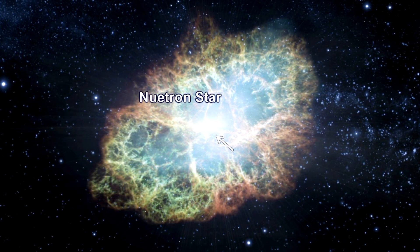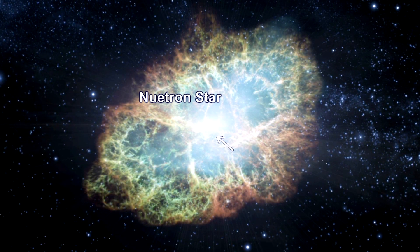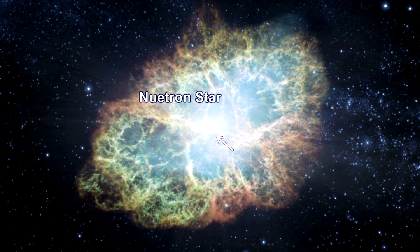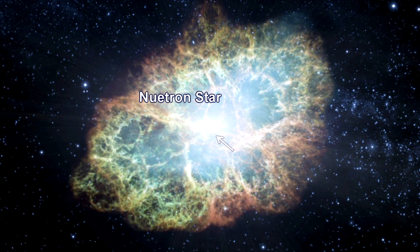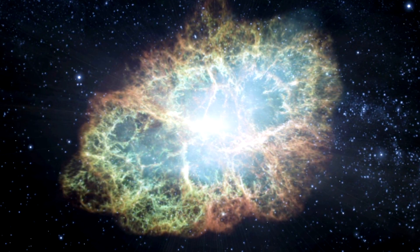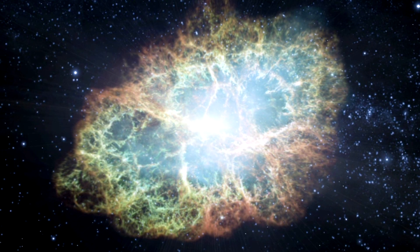The star left behind at the end of a supernova is called a neutron star. If the star was massive enough, the supernova could even leave behind a black hole. The typical neutron star is around one and a half times the mass of the Sun but packed into a star about the size of Poway, California — so dense that a spoonful of it would weigh 10 million tons.